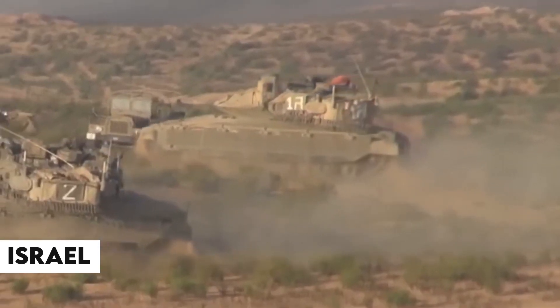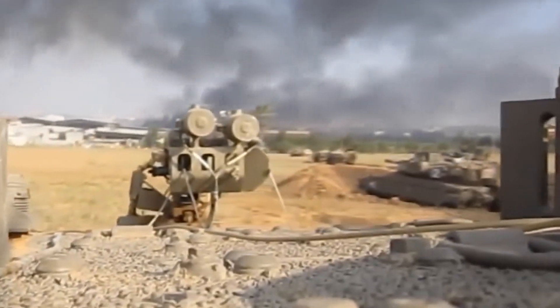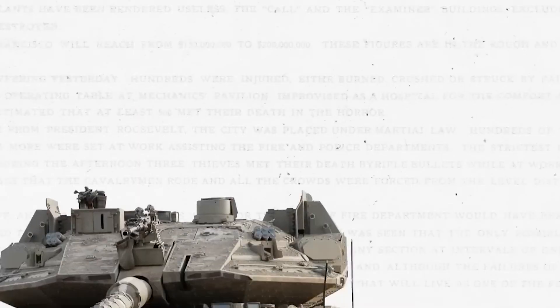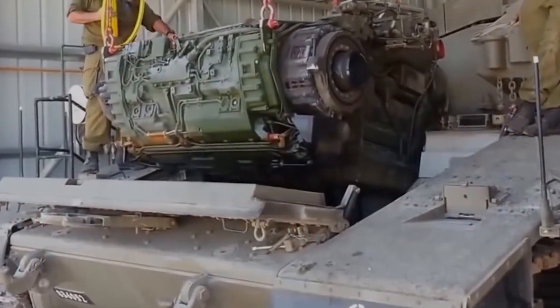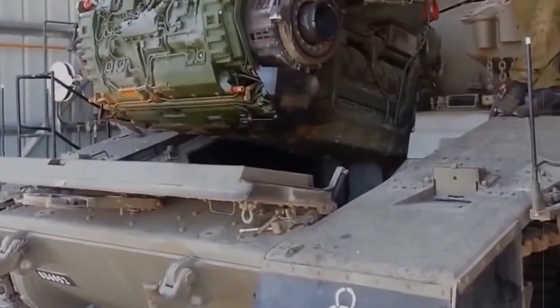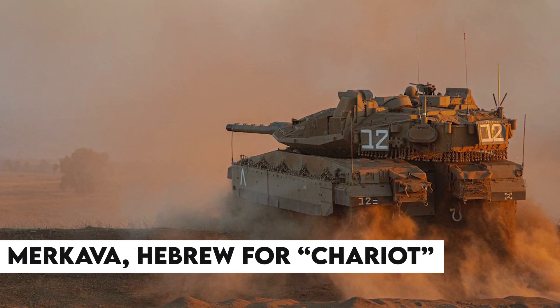Israel lacked a homegrown tank when it faced tank-equipped Arab armies in its early wars. Relying on imported second-hand tanks wasn't a tenable long-term strategy. What Israel needed was a tank tailored for desert warfare and optimized for crew survival. Resources were limited, but by the 1970s, a small team began development on the Merkava — Hebrew for chariot.